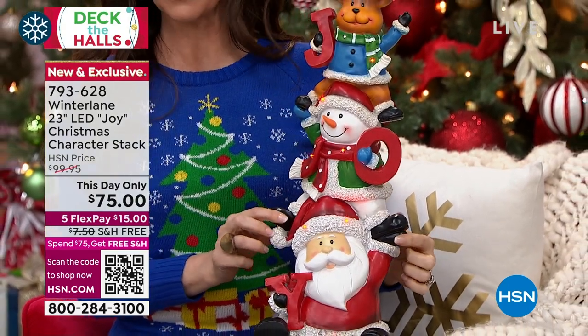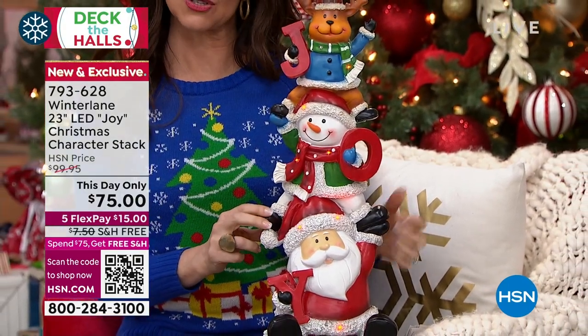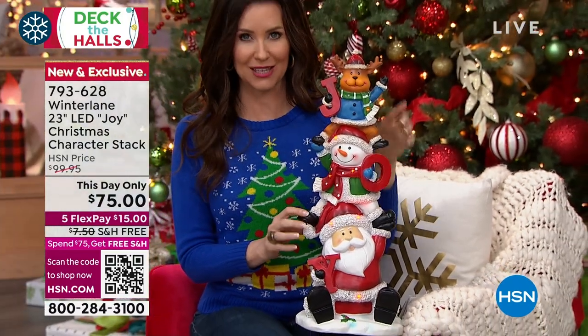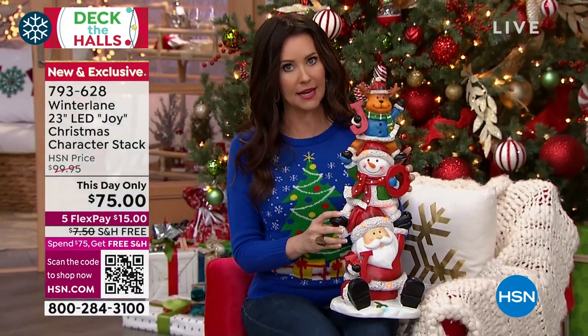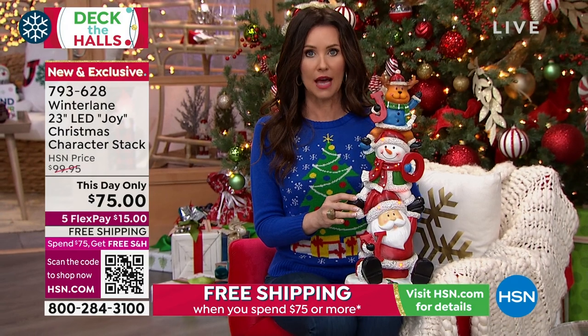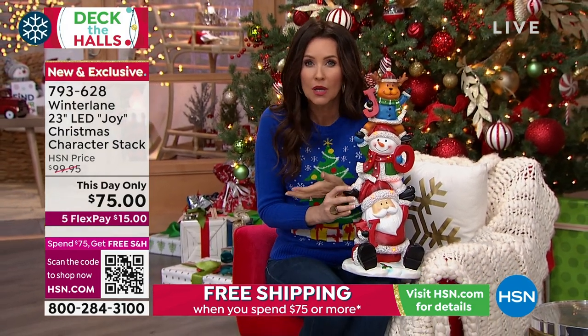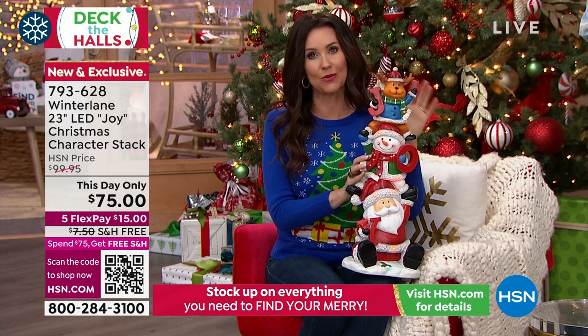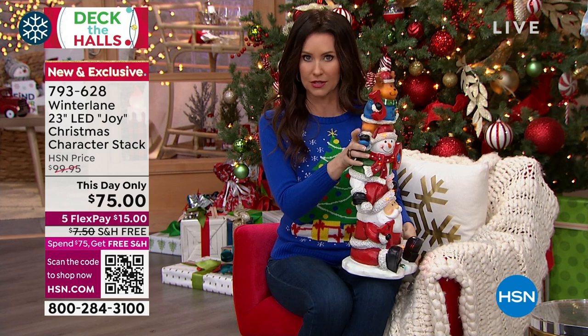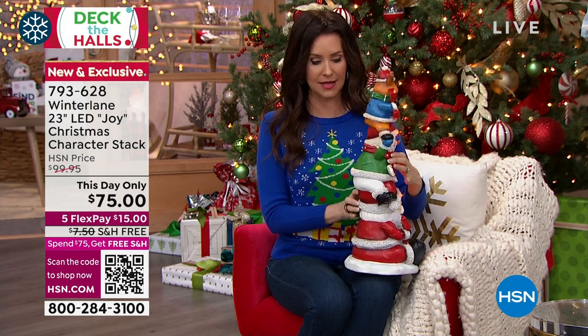We've got a $75 free shipping deal going on right now. When you spend $75 or more, we ship everything to you for free at HSN. And when I say everything — if you're new to HSN, we love holiday decor, but we've also got lipstick, shampoo, shoes, vacuum cleaners. We've got something for everybody on your list. This is the day to shop for yourself and for gifts.